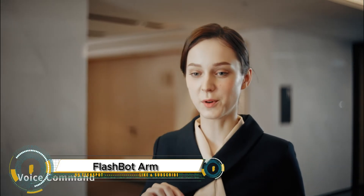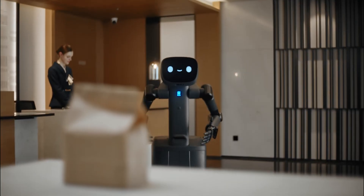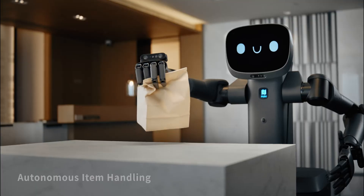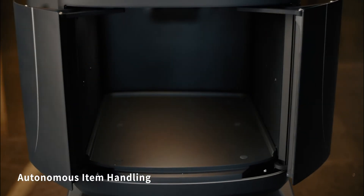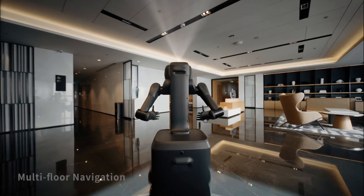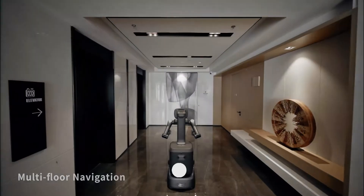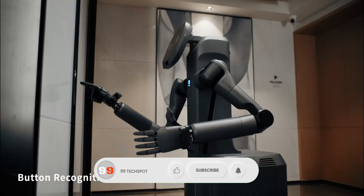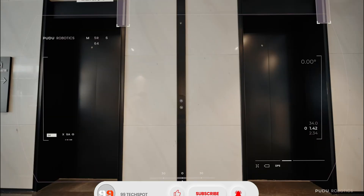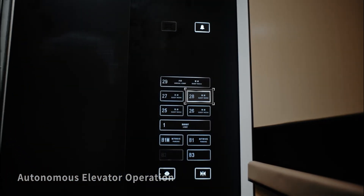The Flashbot Arm by Pudu Robotics is a next-generation service robot designed to transform tasks in hotels, offices, and healthcare settings. Equipped with dual 7-degree-of-freedom robotic arms and Pudu's own 11-degree-of-freedom dexterous hands, this semi-humanoid robot can press elevator buttons, grasp objects, and deliver items with exceptional precision. It navigates autonomously using advanced VSLAM and laser-SLAM technologies, while its interactive AI allows for natural communication through voice, gestures, and facial expressions.